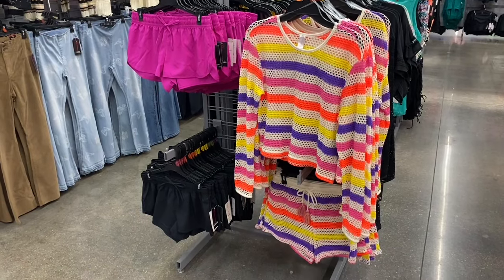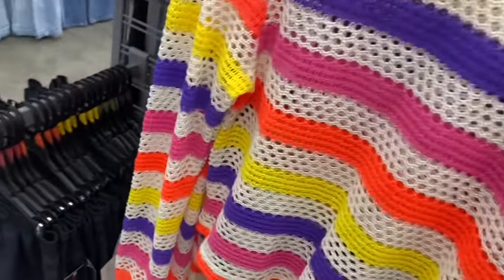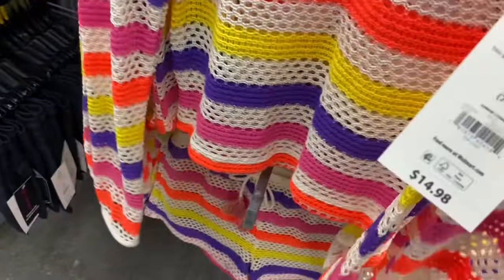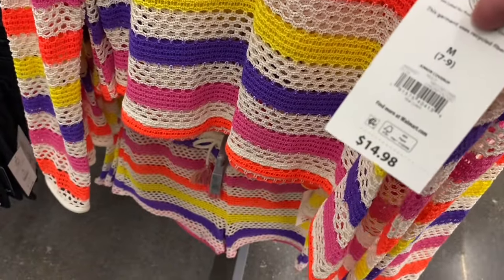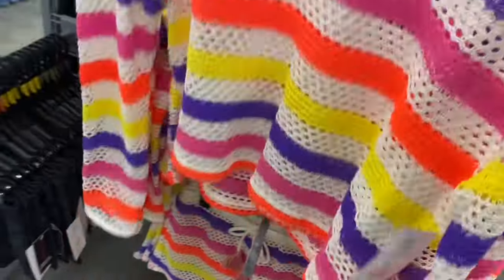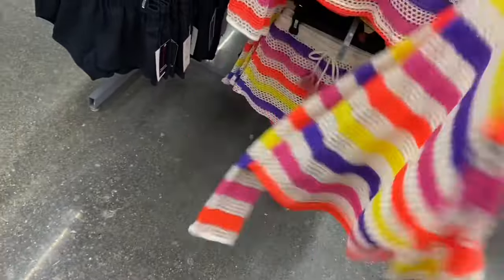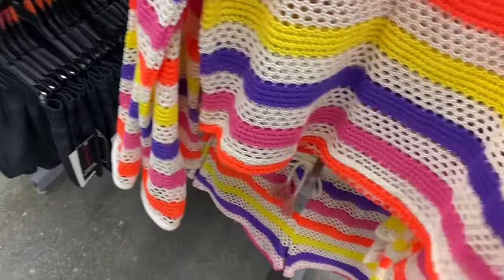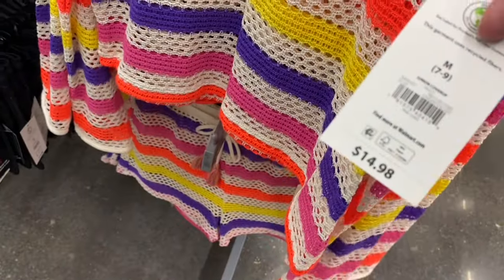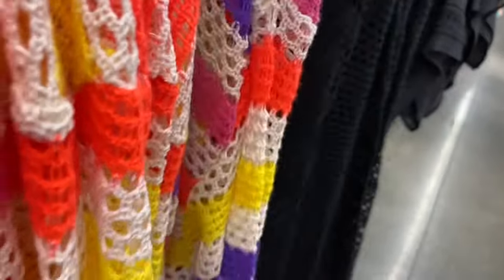These ones on the right are cover-ups — I kind of want to wear this one just as an outfit with a tank top underneath. The shorts might be a little too see-through, but the top I could wear everyday. They're mesh tops with long sleeves. It says Junior Cover-Up, $14.98, by No Boundaries. You can also get it in black.